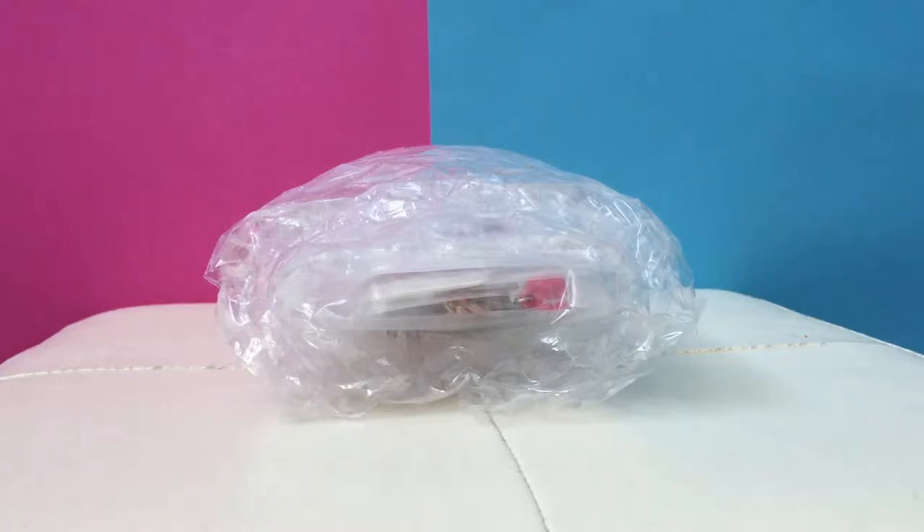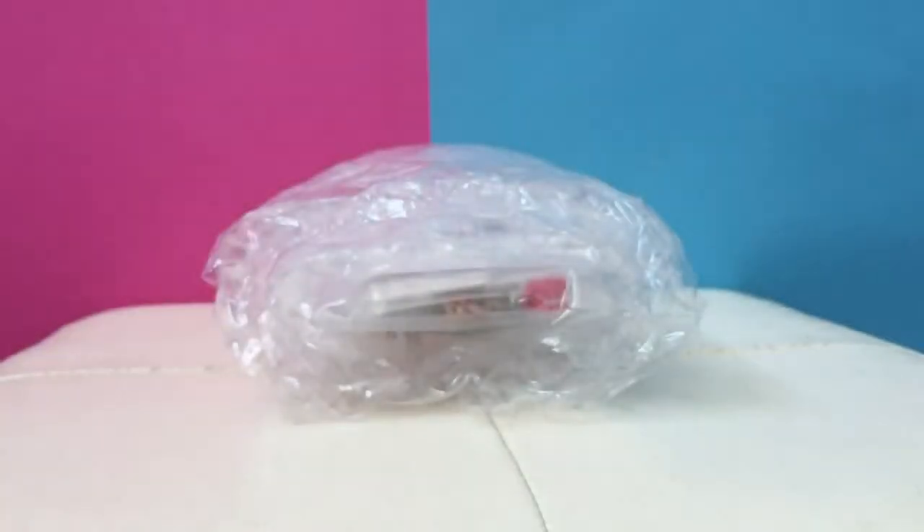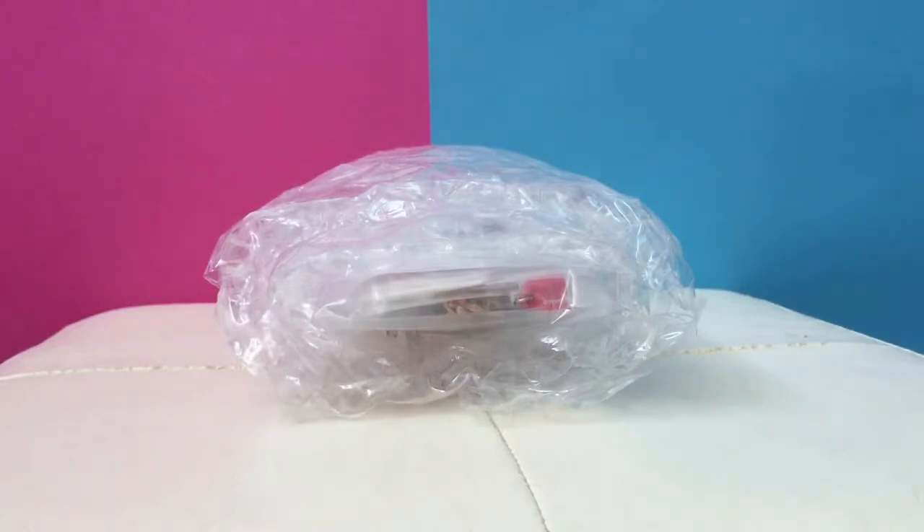Hey guys, this is Toy Tiny and today we have a special package from Charm It! If you don't already know, they make really awesome charm bracelets, necklaces, and they have just a million really cute charms that you can add on and personalize your own jewelry. Thank you very much to High Intensity for sending this to us. For US fans, make sure you check out the description box after you watch the video because we'll include a special 20% off promo code for Toy Tiny fans that you can use on shopcharmit.com. And for Canadian fans, you can also find these at Mastermind Toys.